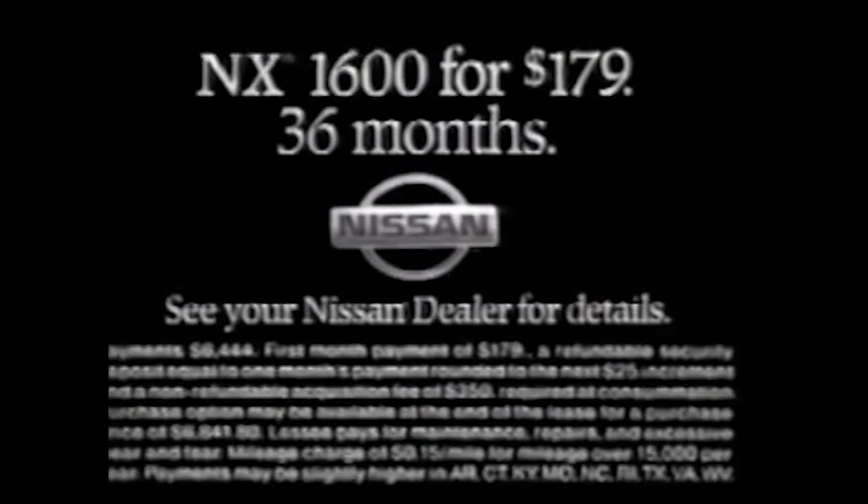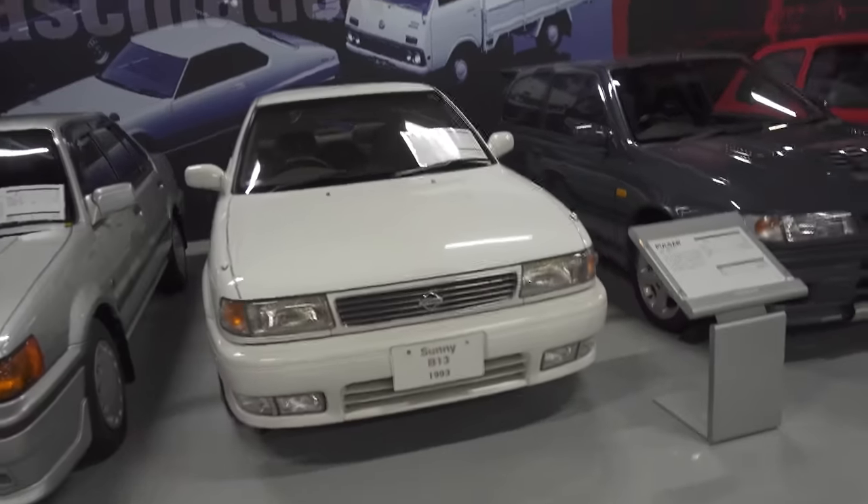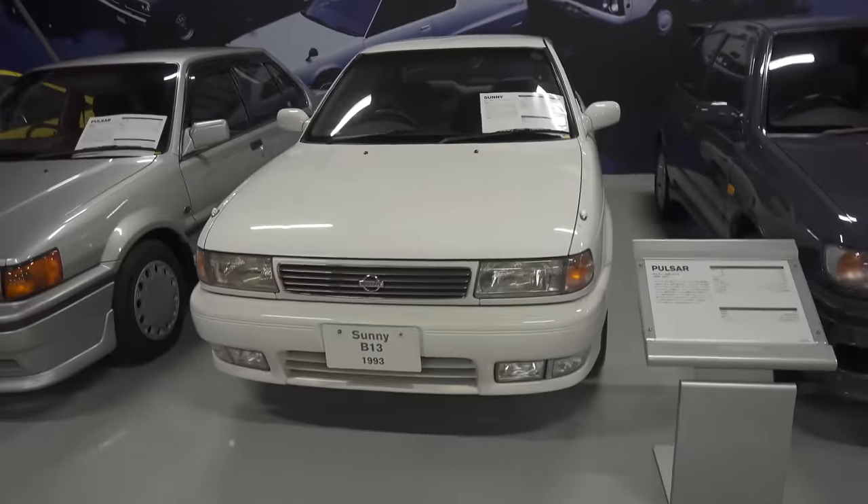Right now you can lease the sporty T-top Nissan NX 1600 for only $179 a month and no down payment. Where else can you get this much fun for less than $6 a day? The NX lease, only at your Nissan dealer, but only for a very short time. I'm fanboying out so much right now. If anyone in America wants to get rid of their NX 2000, I'll buy it. B13. Yes. So cool.